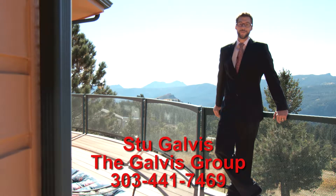If you have any questions, please feel free to give me a call or shoot me an email, and I look forward to speaking with you soon. Enjoy the video.